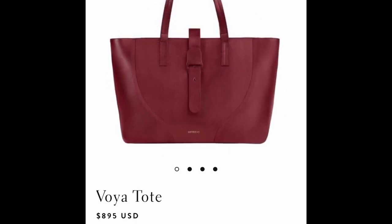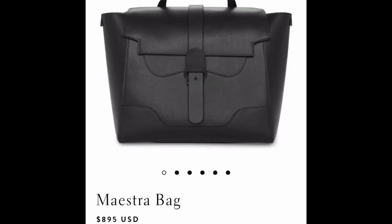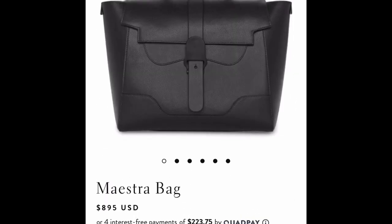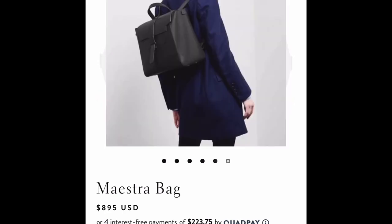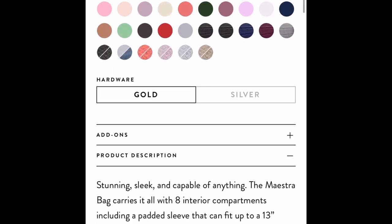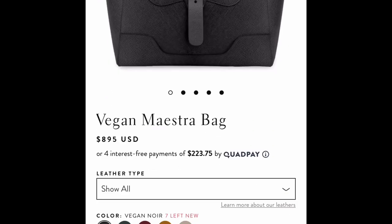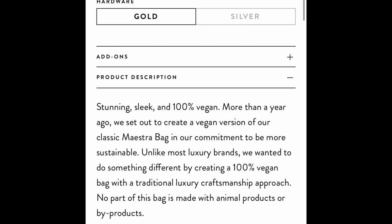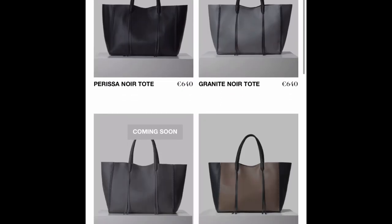Both Senrev bags have a really substantially thick leather — I have felt the leather in person and it's very structured. While neither of these fit a 15-inch laptop in the laptop sleeve, they do fit it in the main compartment, and you can fit up to a 13-inch in the laptop sleeve. The Maestro bag is especially popular because you can also wear it as a backpack — it is convertible, which is really nice — and it now also comes in a vegan leather.